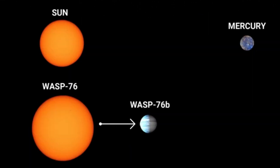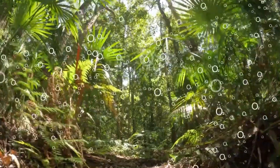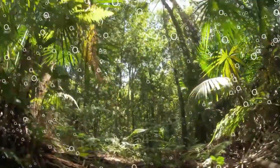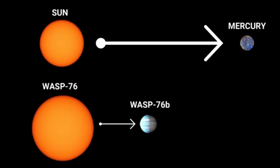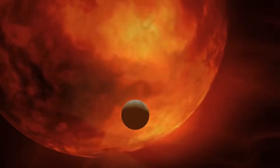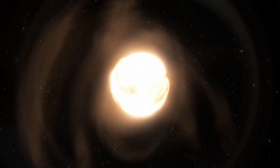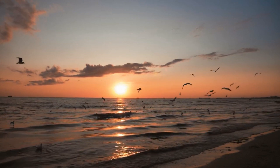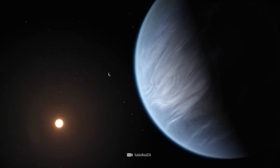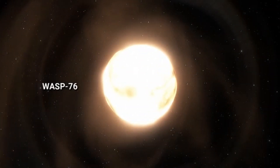Another main target in the search for life in distant star systems is the Kepler-186 system. Kepler-186f in particular has aroused the interest of scientists — it is the first Earth-sized planet discovered in the habitable zone of another star. With similar dimensions to Earth, Kepler-186f could have liquid water on its surface. Another promising exoplanet is LHS-1140b, located in the habitable zone of a red dwarf star, offering another opportunity to learn more about the habitability of planets in other star systems.